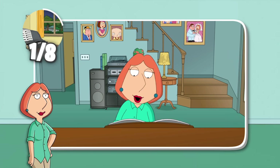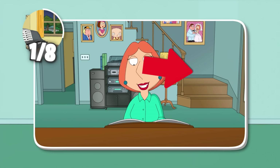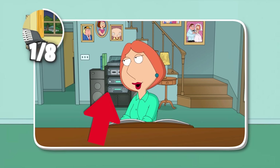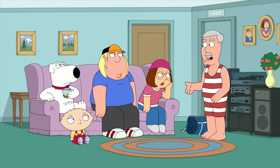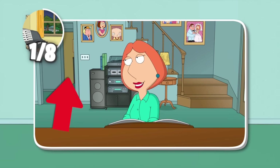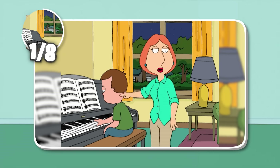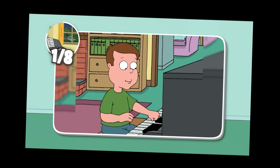While Lois may be jamming out on the piano in that intro, it's important to note that the room it all takes place in is pretty blatantly the living room — you can see the stairs going up in the background, and the speaker system that's always shown to be in that room. And if you look in the background past the hallway, you can see the yellow walls of the actual piano room. So why exactly did Lois wheel the piano into the living room for the intro of the show?